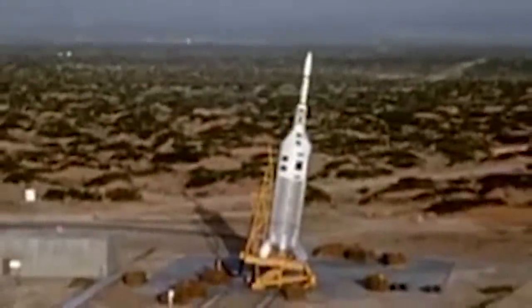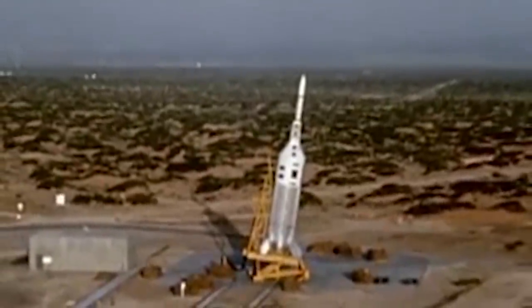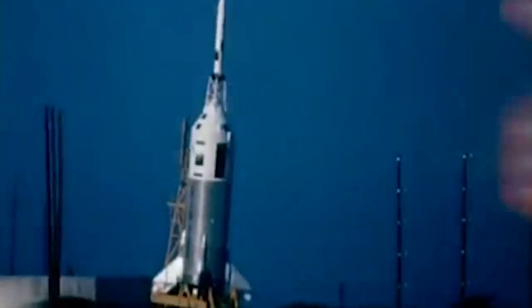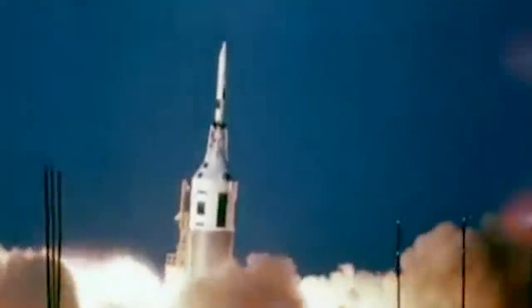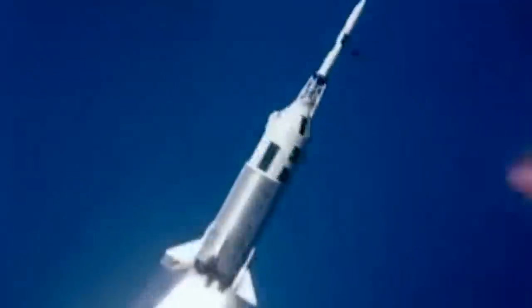Seen here, the fourth simulated abort test of the Apollo spacecraft, designated A003, took place on May 19th, 1965. The footage reveals the sudden surprise that researchers encountered on that day, when an actual abort situation occurred during the assessment. This tested the launch escape system under less controlled conditions than intended — everything went spectacularly wrong and then spectacularly right, as the command module successfully detached from the disintegrating Little Joe 2 booster before landing safely thanks to its parachutes.